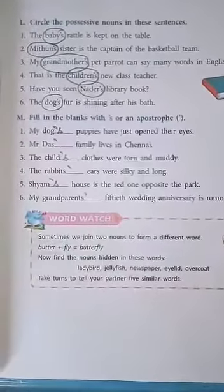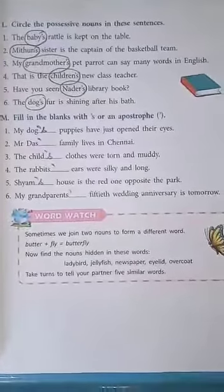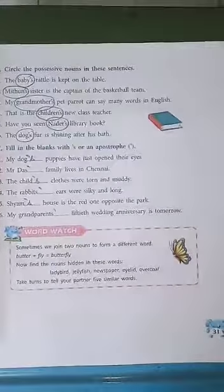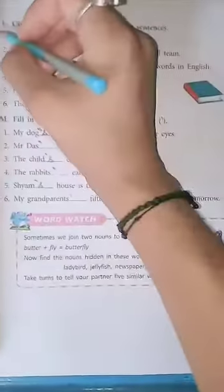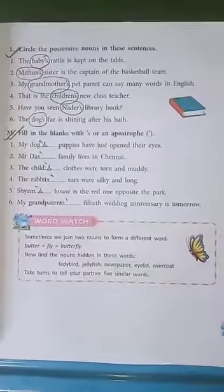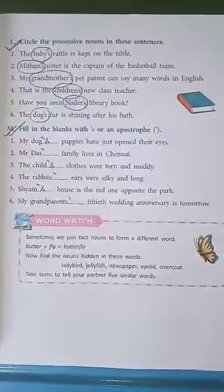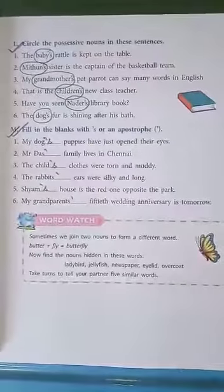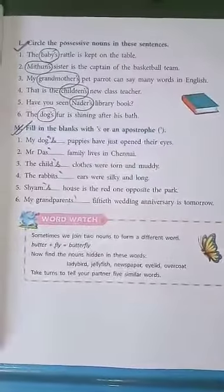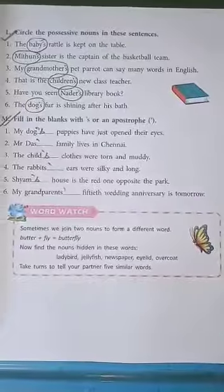Is that clear? With this we are finished with the exercises of chapter number 3 nouns. Now mark the work you have to do in your English grammar notebook. You have to do exercise L and M given on page number 31, continuing from the work given in the earlier online session. Complete the work in neat and clean handwriting and send it to me. If you have any problem regarding this topic you can ask me. Okay students.